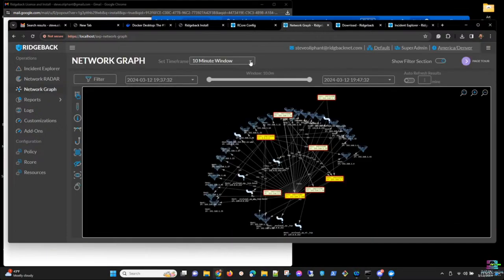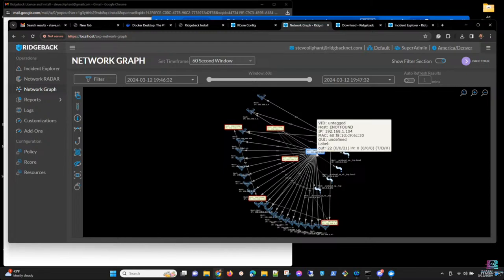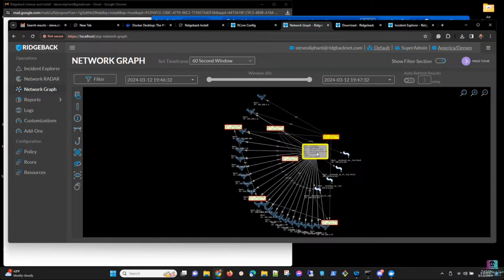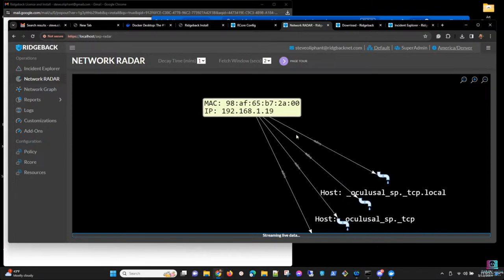Steve looks at what has been captured since startup — less than 10 minutes of data. He notices IP 104 has another instance of Ridgeback running that performed a surface scan. He decides to leave it running and switch from passive to active mode. The network radar view is called the 'popcorn screen' because it pops as traffic goes by. The incident explorer is most useful once actual threats appear.